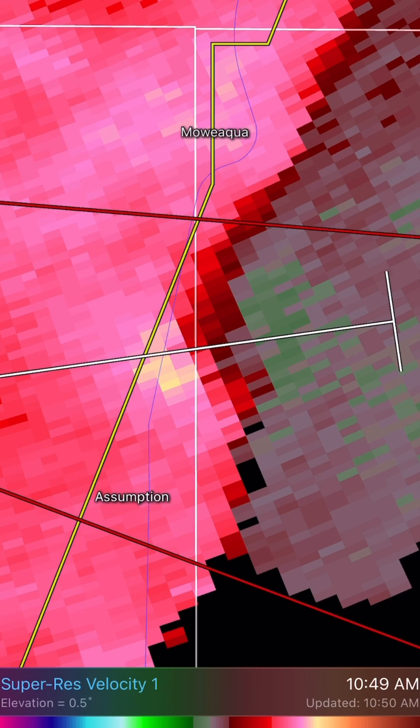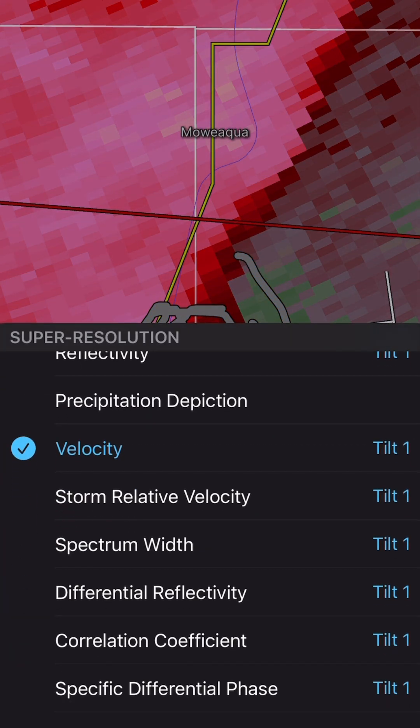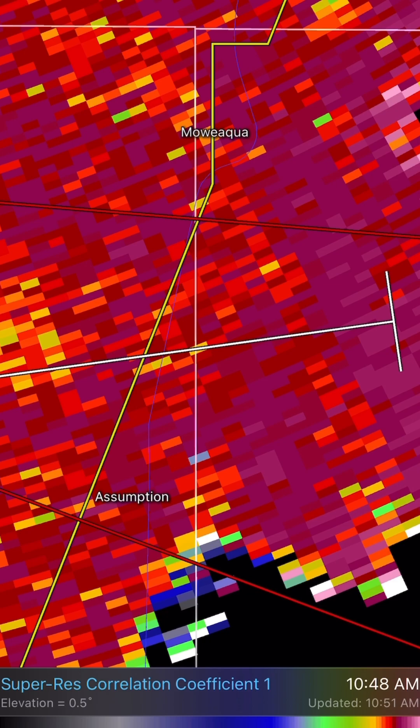The rotation right here going this way toward the radar, going this way away from the radar — and you have it right there, your tornado vortex signature. Is there any kind of debris on this if we go to the correlation coefficient? Not really seeing evidence of any debris at this time. But a possible developing tornado there between Mioica and Assumption.